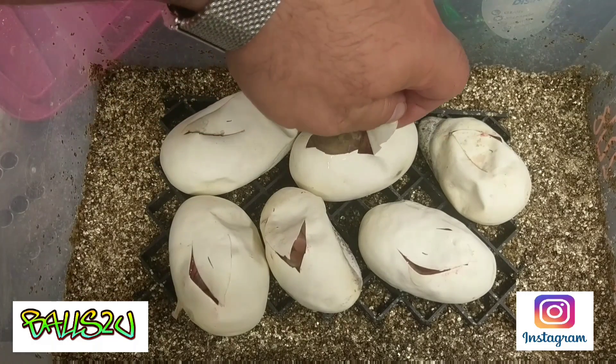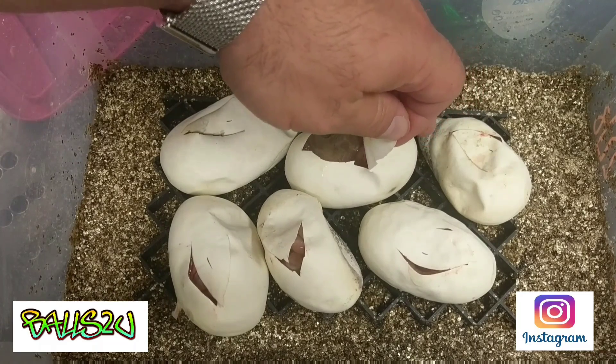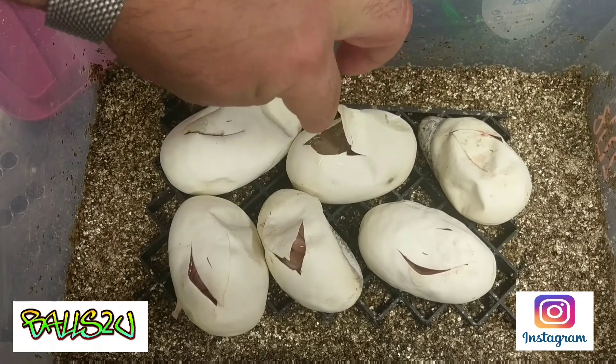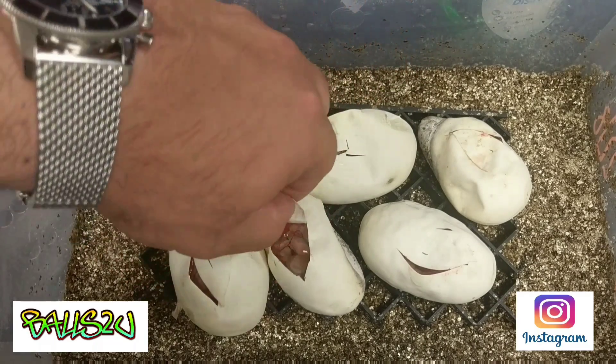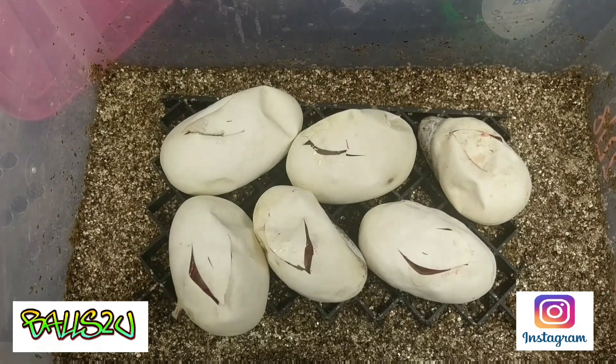Fingers crossed this little dude comes out all okay — there's a bit of strange looking fluid on there, so fingers crossed it's all okay. I'm not going to mess with him too much. What an awesome clutch — I cannot believe it. I'll keep you guys posted on this clutch among everything else we've got in the next few days.